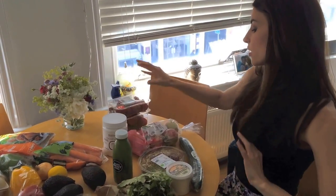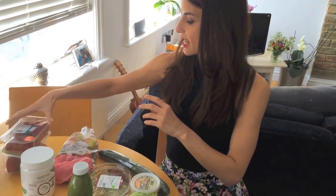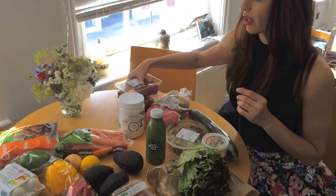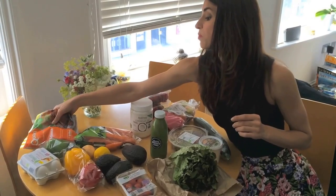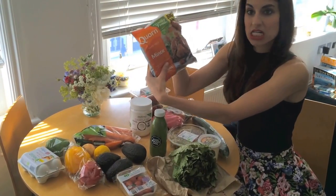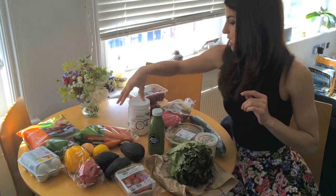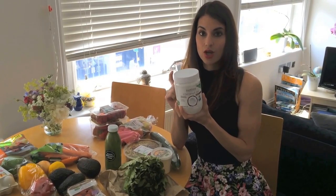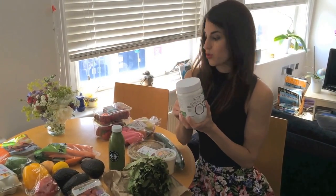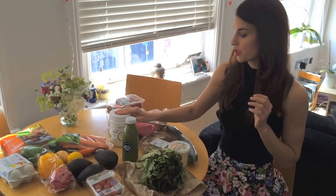I've got some fruit here — pink lady apples, raspberries, and strawberries. I've also got organic free-range eggs and meat-free mince, which is a corn product. I like to eat vegetarian a lot and there's lots of protein in that. I had to stock up on coconut oil again — this is what I cook with. For stir fries or anything like that, coconut oil is the oil to use; it's got a nice high heating temperature and it's probably the healthiest oil to cook with.